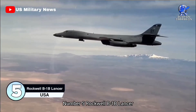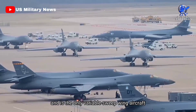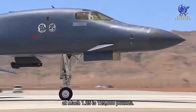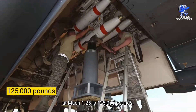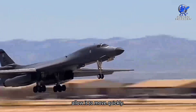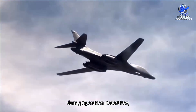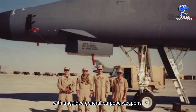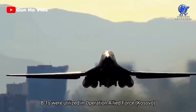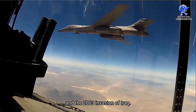Number 5: the Rockwell B-1B Lancer. It is the only variable sweep wing aircraft currently in use by the U.S. Air Force, with a payload capacity of 125,000 pounds at Mach 1.25 and more than 120,000 pounds of thrust. The B-1 was first used in combat in December 1998 during Operation Desert Fox in Iraq with unguided general-purpose weapons. After that, B-1s were utilized in Operation Allied Force in Kosovo, and most famously, Operation Enduring Freedom in Afghanistan and the 2003 invasion of Iraq.